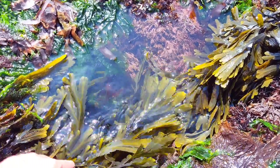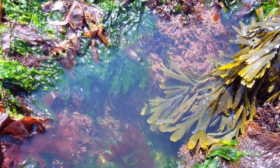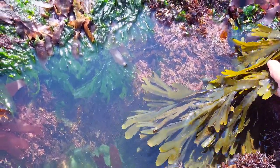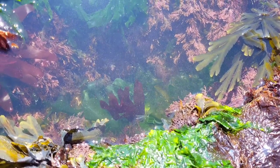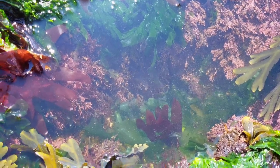Picking up and moving around seaweed on the shore can sometimes reveal hidden rock pools, which is a great way to find some of the more timid creatures, like fish and prawns. But it's important to remember to turn the seaweed back over once you're done looking for sea creatures.